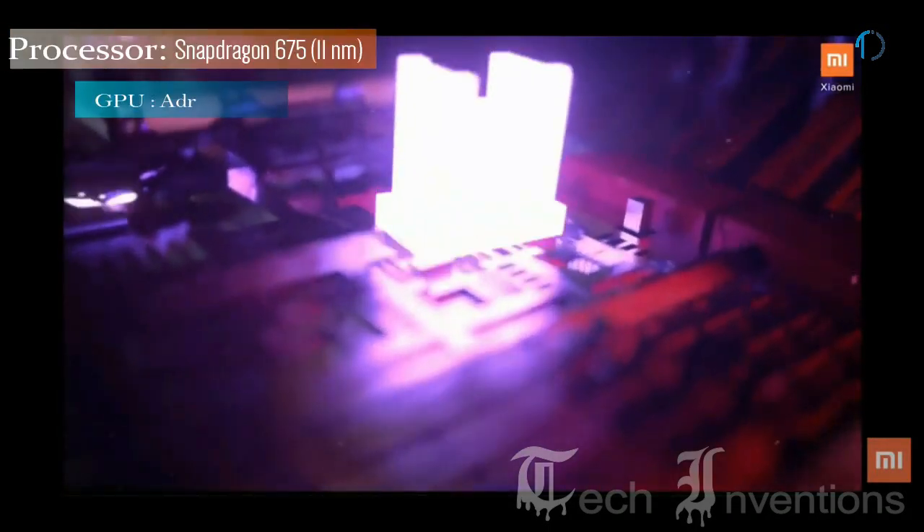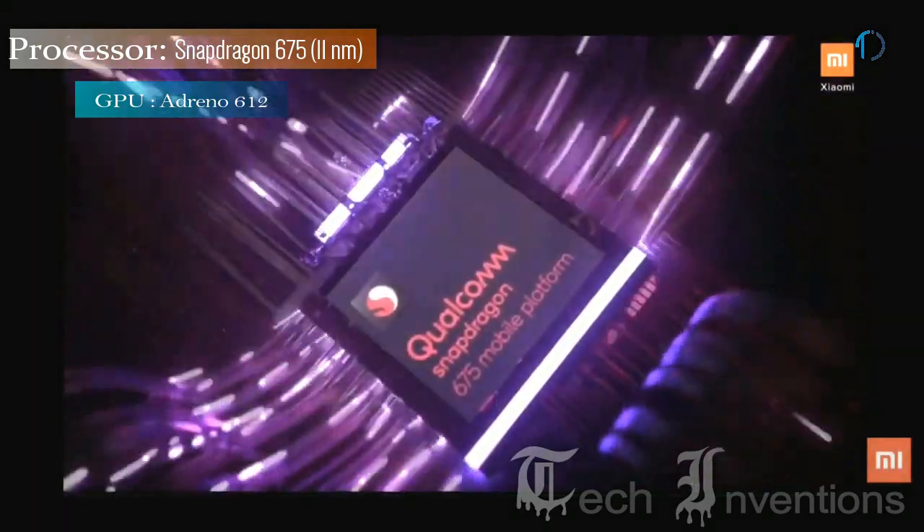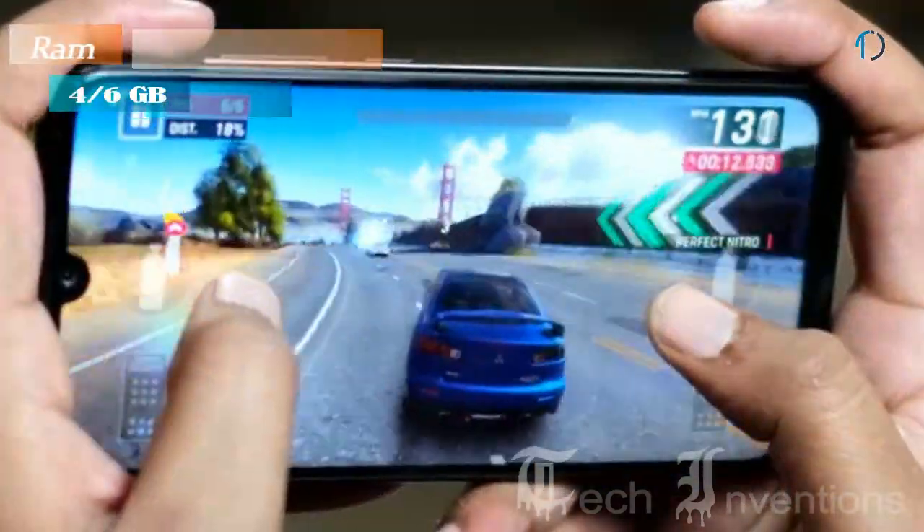This smartphone is powered by an Octa-Core Qualcomm Snapdragon 675 11nm processor and packs 4GB and 6GB of RAM.